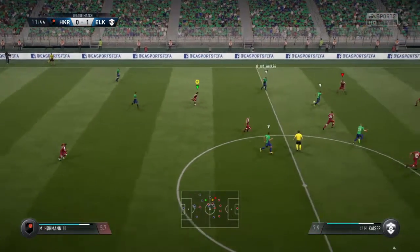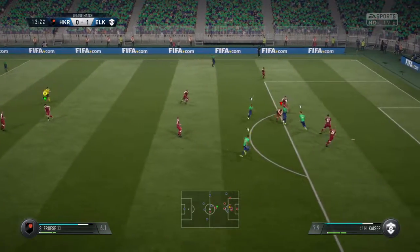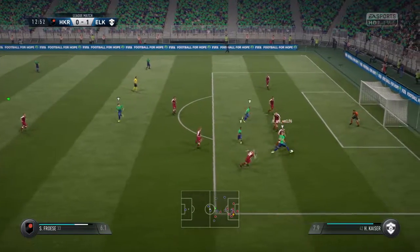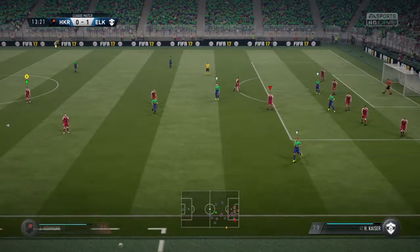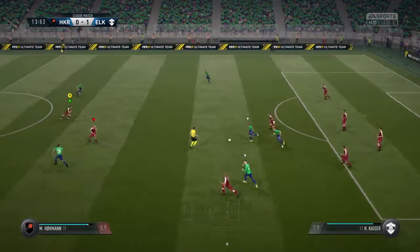On to Muller, trying to find an opening. Panicking. In he goes for the challenge. Throw in here, and in he goes with the tackle.